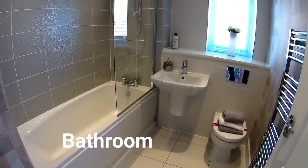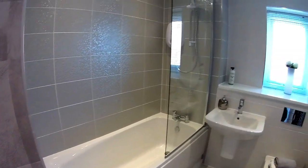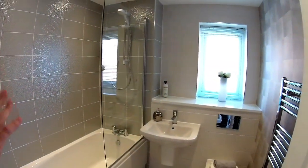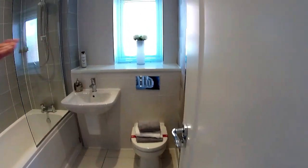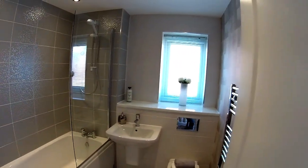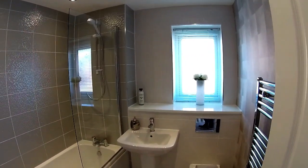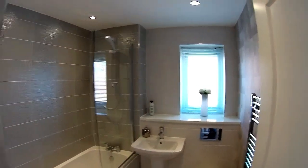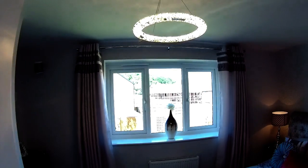This is your bathroom, situated between the two bedrooms. It's got its own window. You've got a bath with a shower over the bath, a suspended sink, your loo, and that lovely shelf to put all your bits and pieces on. The bath and the sink are very high quality — really smart, and they really bring this house up a level.